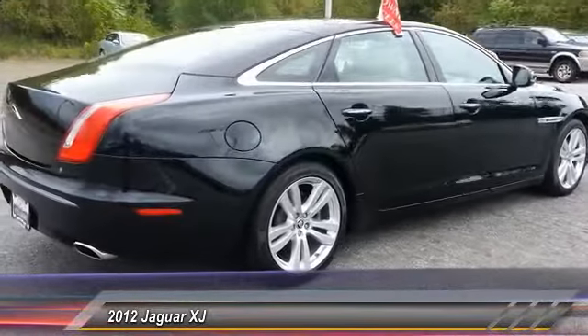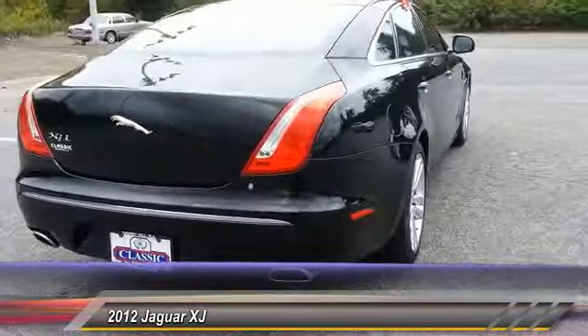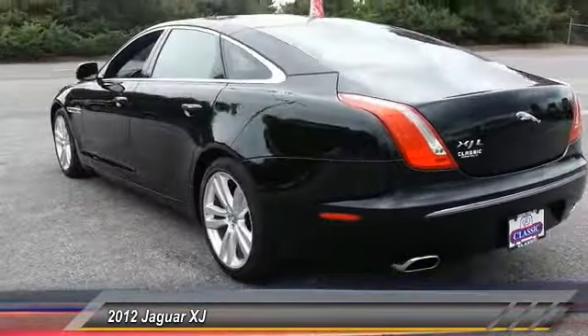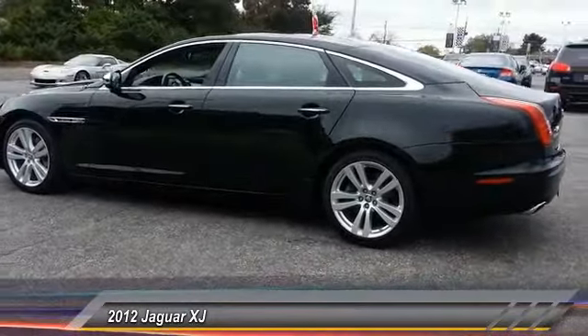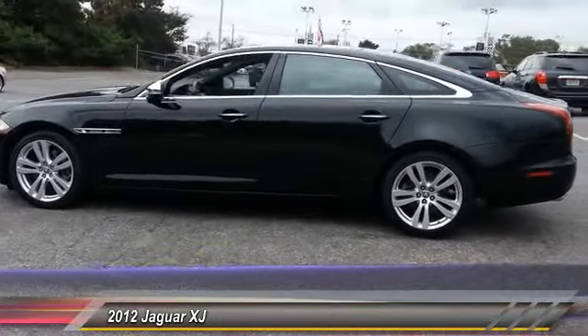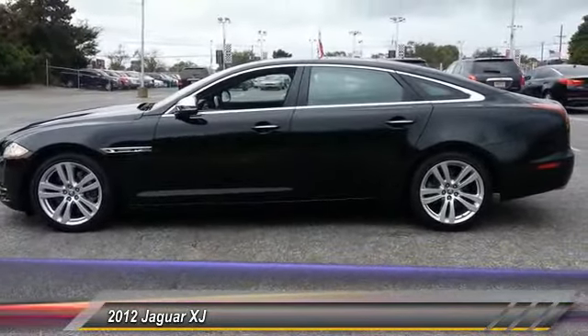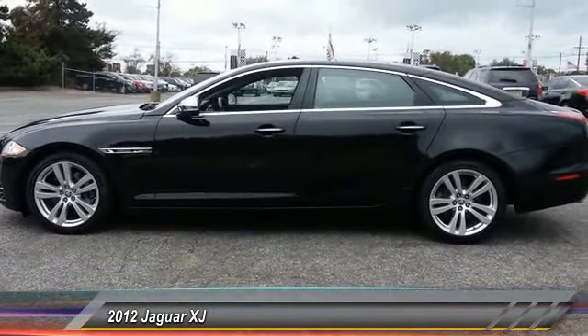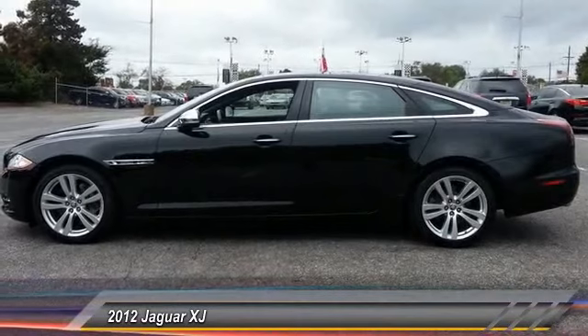This vehicle has less than 30,000 miles. Here are some of this vehicle's great options: backup camera, Bluetooth, HomeLink garage door opener, four-wheel ABS, front and rear floor mats, rear window defroster, side airbag system, side curtain airbag, satellite radio, intermittent wipers.